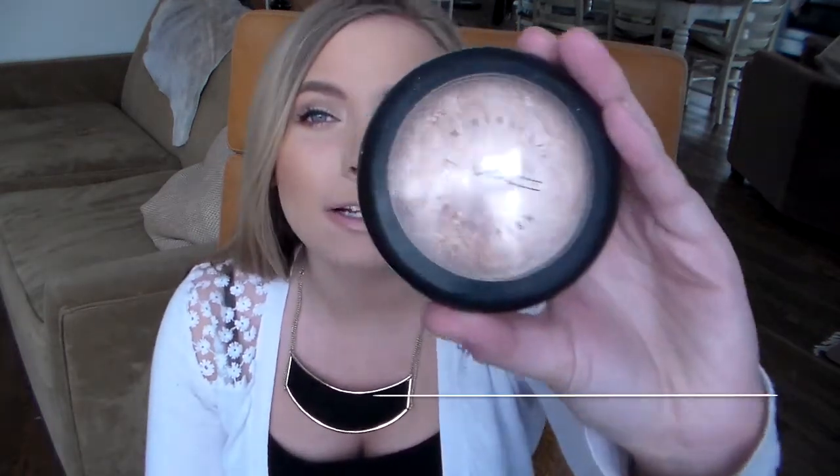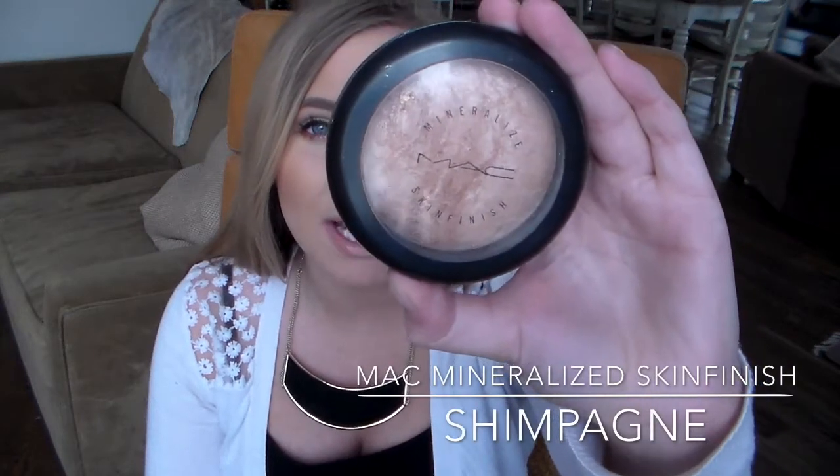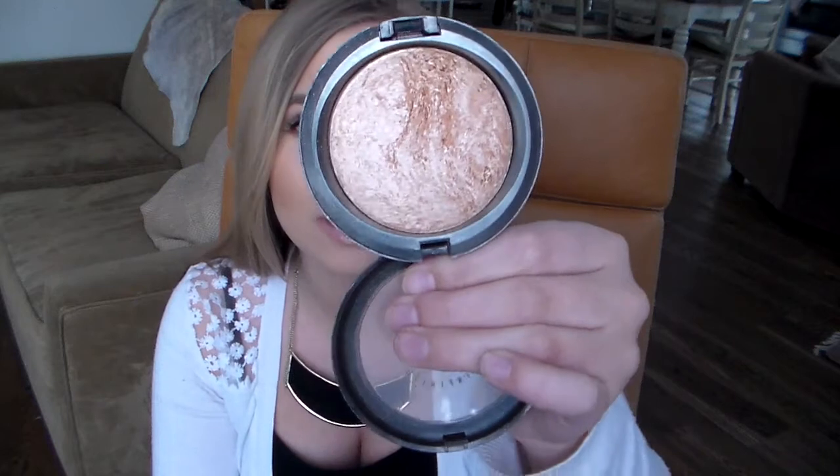Along these lines, with a summery bronze type of skin, I've been loving my highlighter from MAC. This one is actually limited edition, so I hate mentioning it, but I've just been loving it. It is the MAC Mineralized Skin Finish in Champagne — the shade is just absolutely gorgeous. It's not too silvery, it's not too gold, it's just kind of a champagne color bronze.